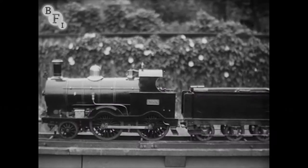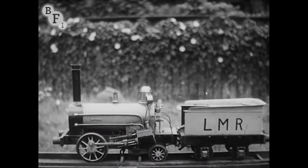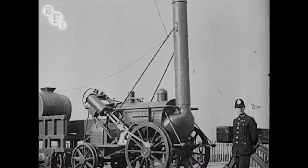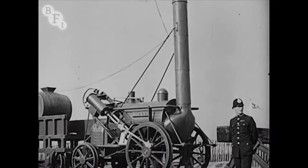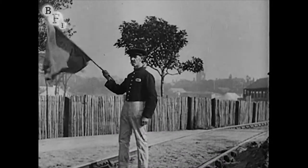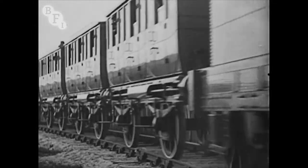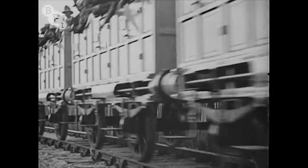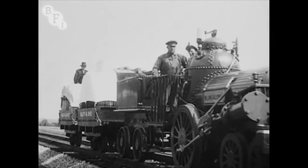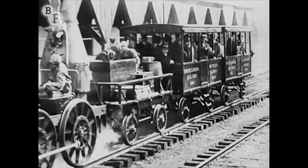Model locomotives take us back 120 years to the Rocket — first the model Rocket, then the real thing. They had railway police in those days too. He's flagging us into the good old days before signals were thought of. These are the trains Grandad rode in when any speed over ten miles an hour meant righteous letters to the morning mail signed, 'Mother of Seven Poor Babes.'